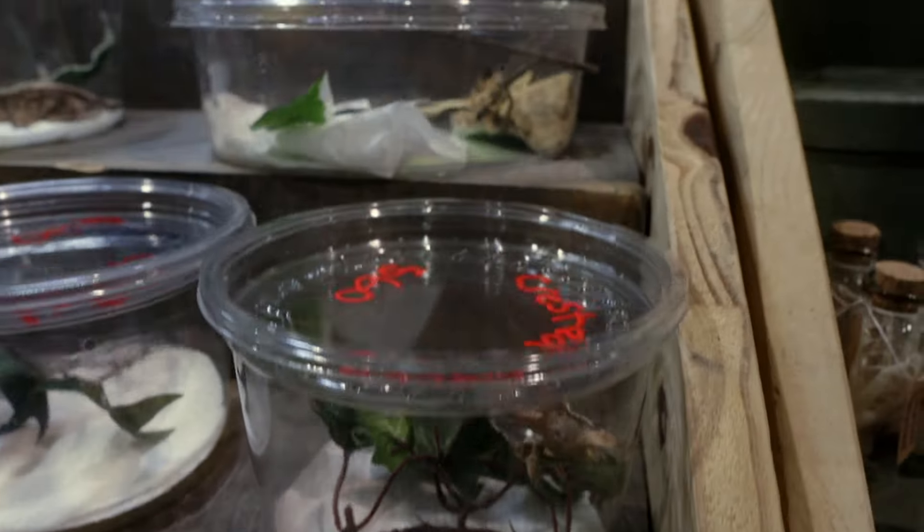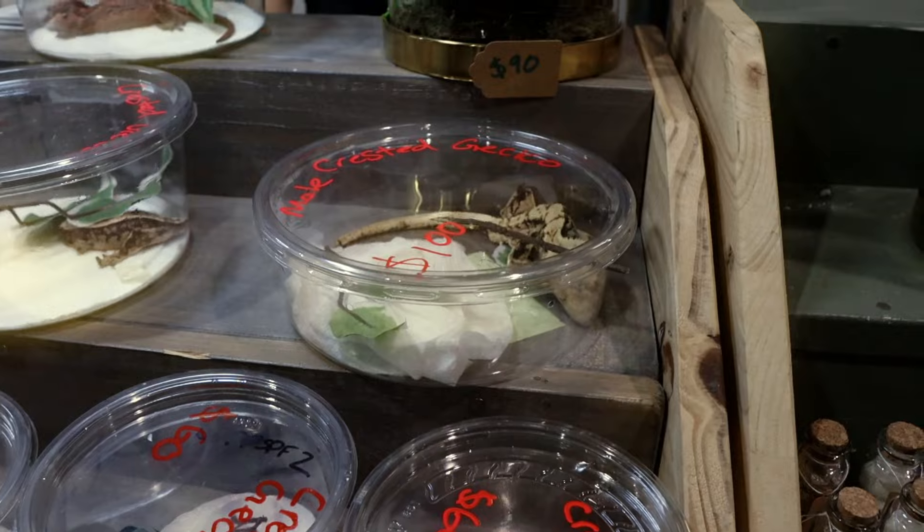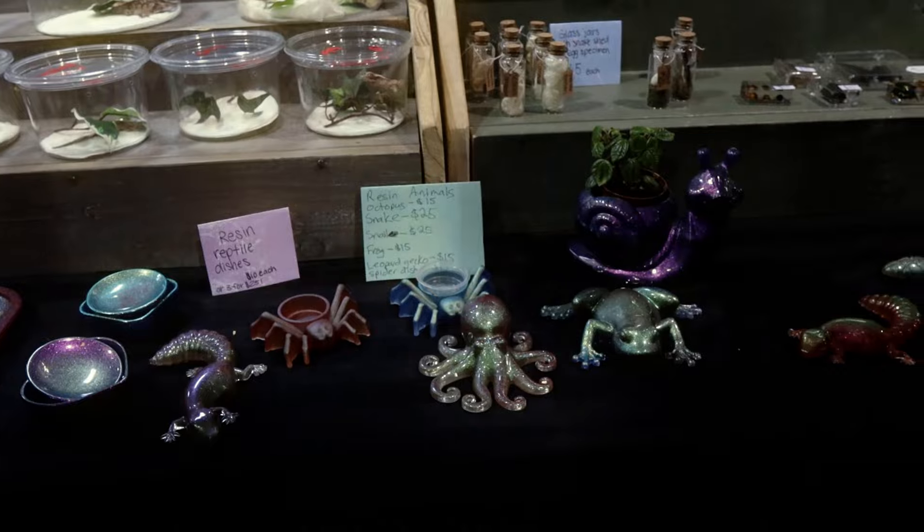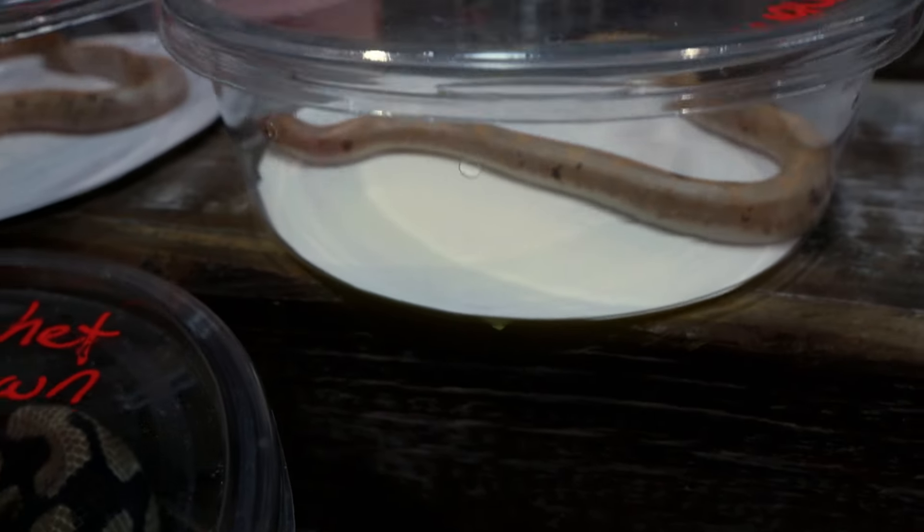Over here we got some more crested geckos and gargoyle geckos — as we pan you'll see them all. I'm really tempted to get another crested gecko but my enclosure right now is way too small, so hopefully in the near future I'll upgrade.